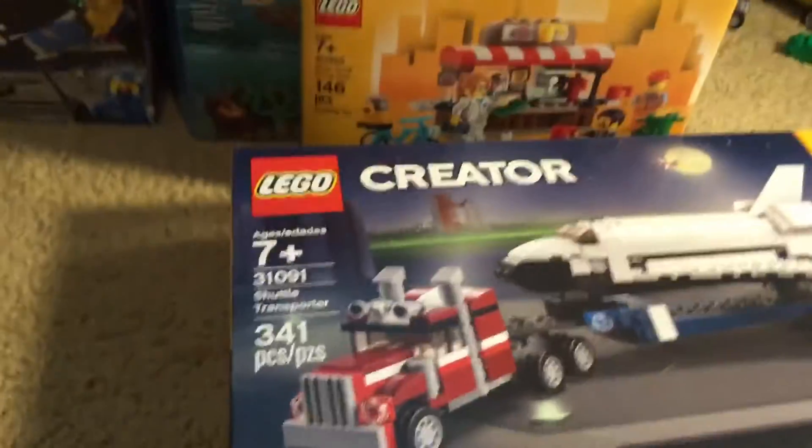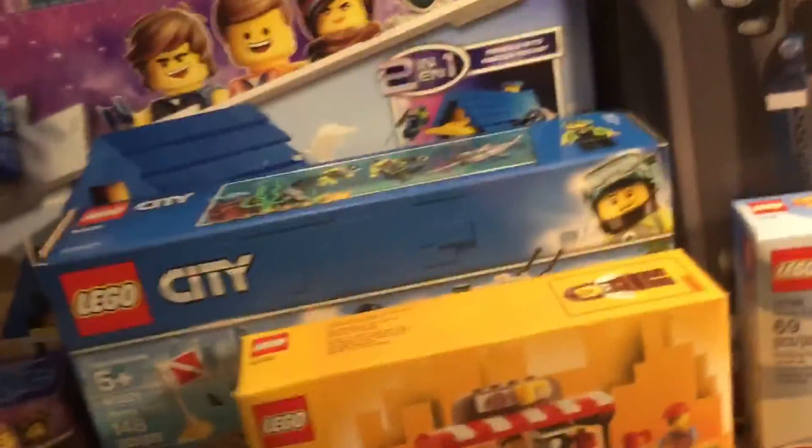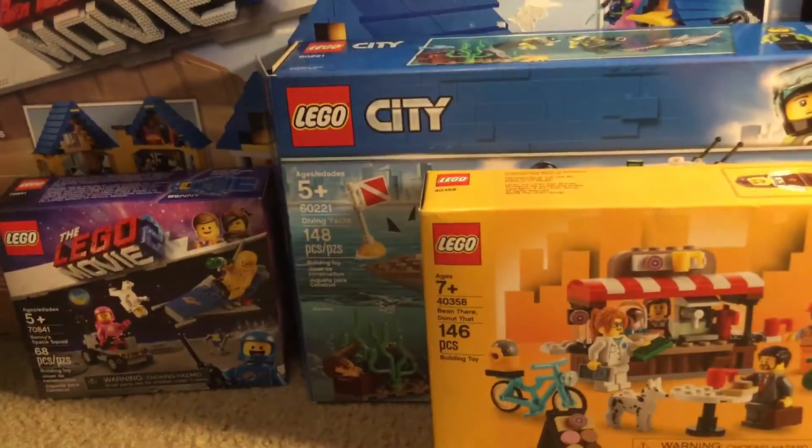It's a nice set. But that's my birthday Lego haul. My birthday already passed, so yeah, that's my birthday Lego haul. Thank you for watching and have a nice day.